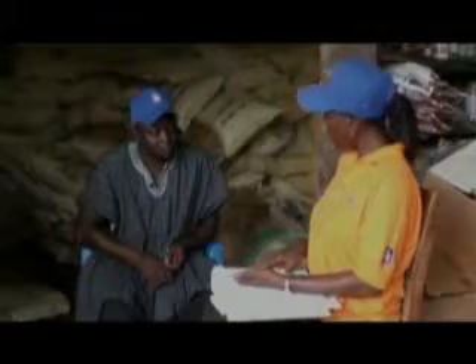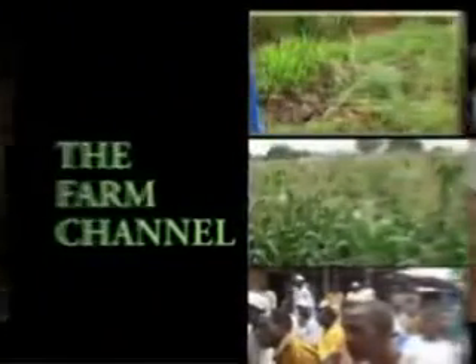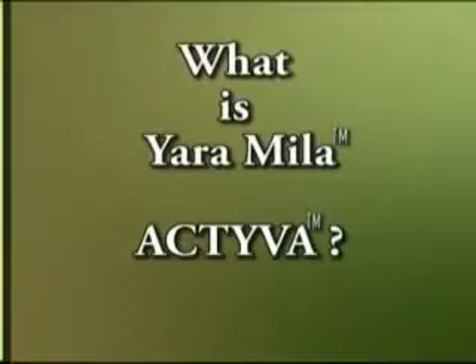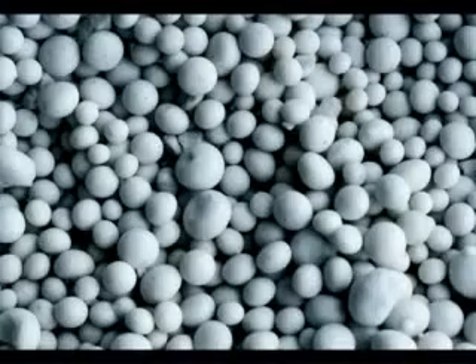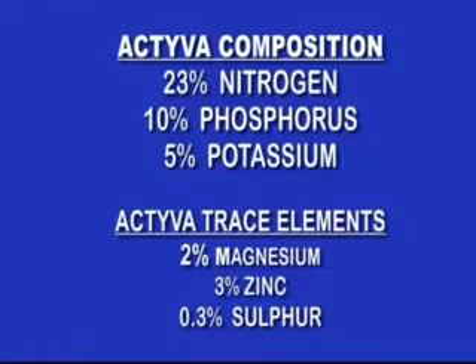Activa has the NPK and additional nutrients in it, and that is why we encourage farmers to use Activa. Activa is a compound fertilizer with trace elements added into it. The composition is 23% nitrogen, 10% phosphorus, and 5% potassium. It also contains trace elements: magnesium, zinc, and sulfur.